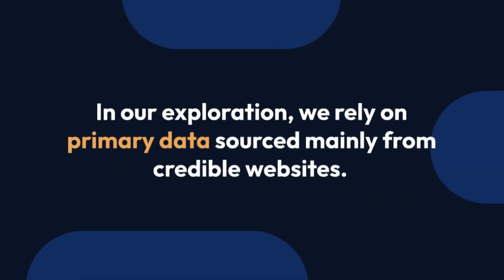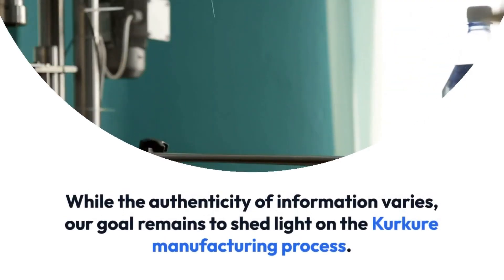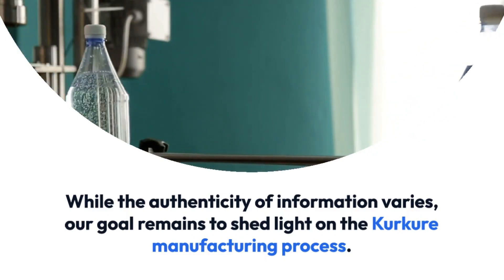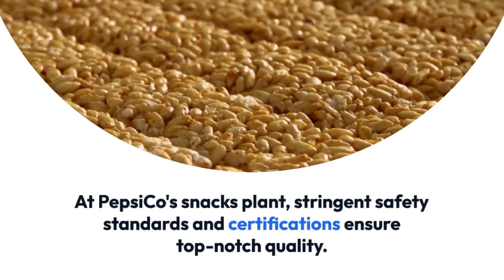In our exploration, we rely on primary data sourced mainly from credible websites. While the authenticity of information varies, our goal remains to shed light on the Kurkure manufacturing process through a detailed report of Kurkure production at PepsiCo's snacks plant.